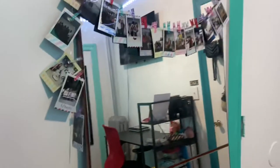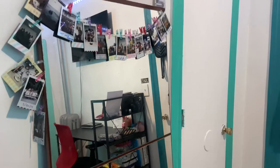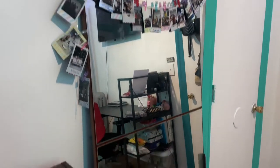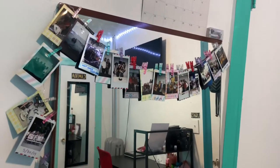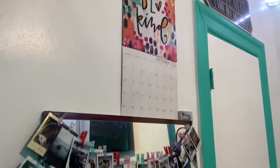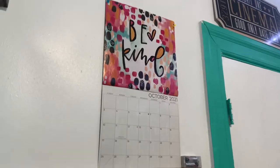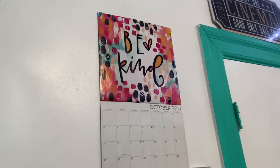Next up, we have this mirror here — ginormous. Can't tell you where it's from since it was given to us by the previous owner who lived here, since we were friends with him. Up here, I just have my Polaroid pictures hanging up — super cute. And then this wall calendar that I got from Dollar Tree. These are absolutely gorgeous, they have the best things ever.